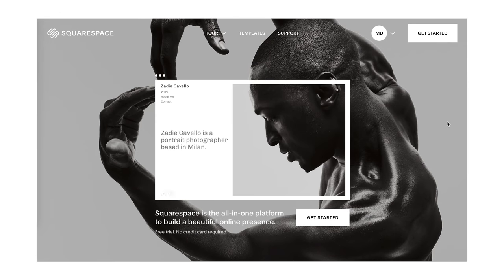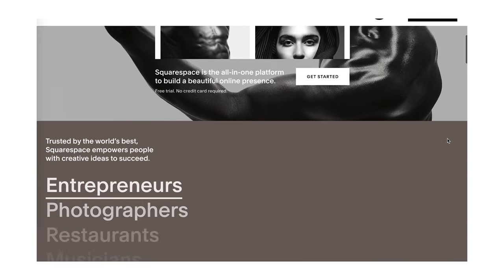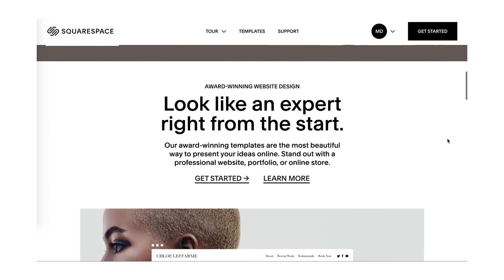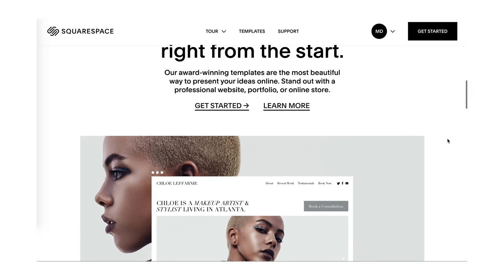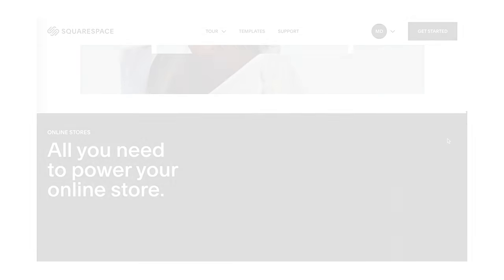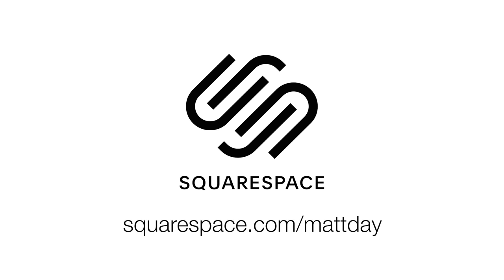But first, I'm going to take a second to pay some bills and thank my sponsor today, which is Squarespace. If you're a photographer, you need a website and Squarespace is the best all-in-one platform out there. They have tons of different templates to choose from and they're all super easy to customize to make a great looking website. If you'd like to try Squarespace out, you can sign up for a free trial at squarespace.com. But when you're ready to get signed up, I can save you 10% off your first purchase at squarespace.com/mattday.